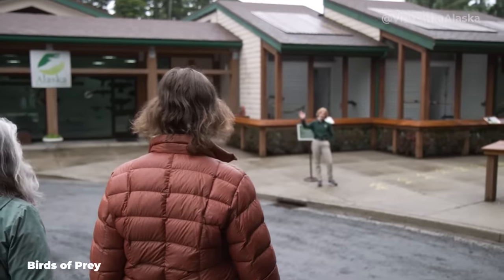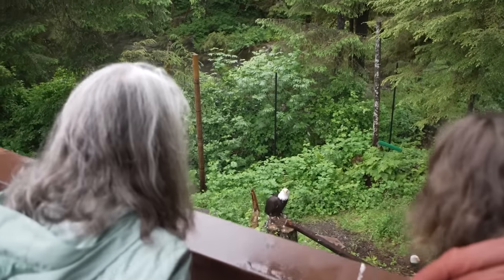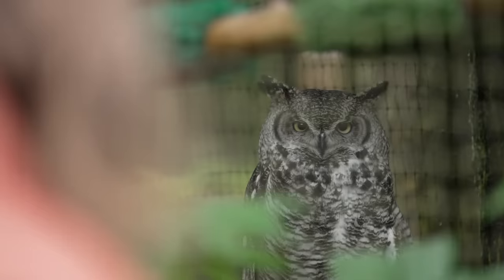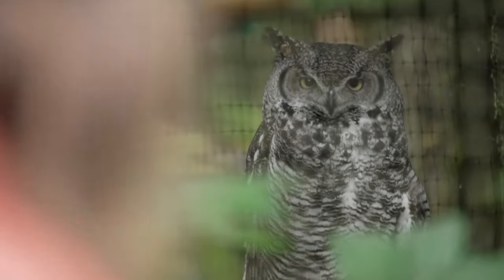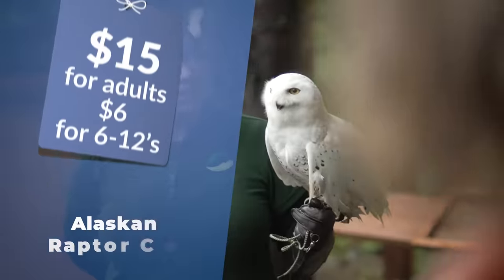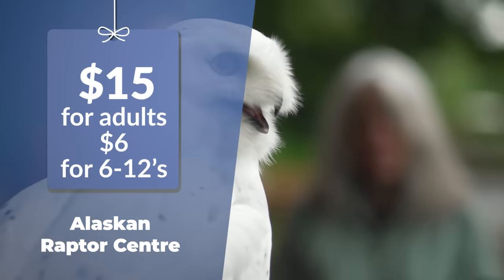Within easy walking distance is the Alaska Raptor Center, which takes in injured birds of prey from across Alaska — including eagles, hawks, falcons and owls — and once they're well, they're released back into the wild. There are about 24 that can't be released and are there permanently. You can see these birds up close and watch them flying behind a glass barrier. It costs $15 for adults and $6 for 6 to 12 year olds, but it's fantastic.